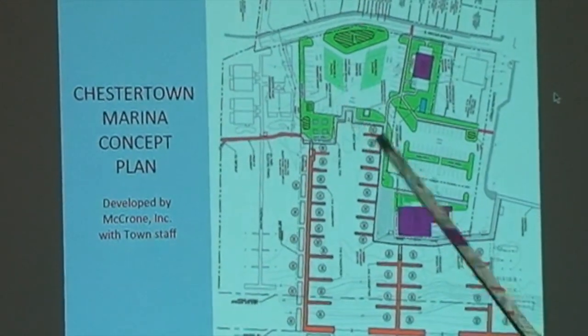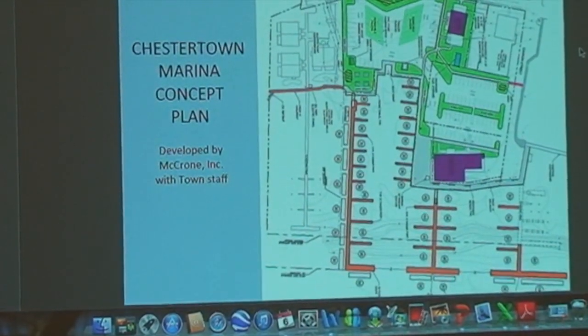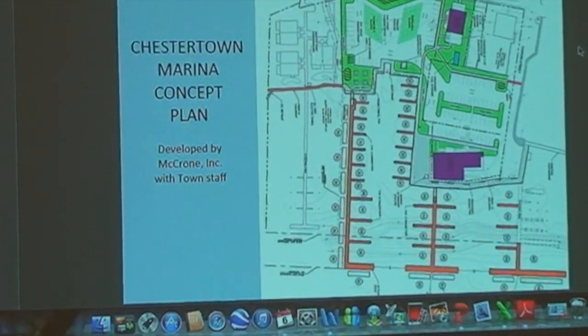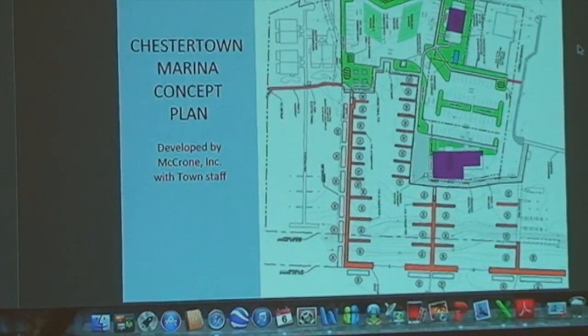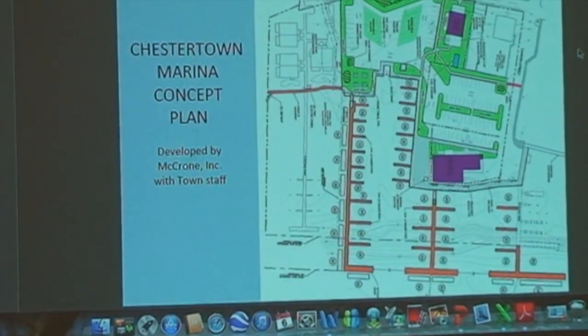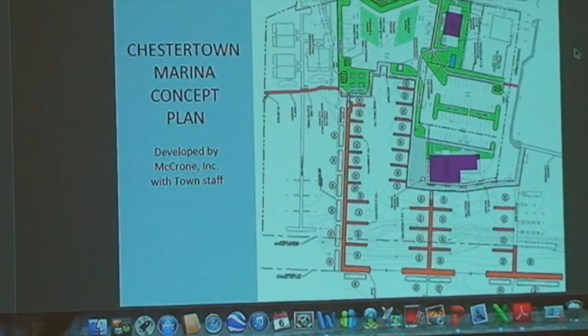What I've been saying from day one at these charrettes, at meetings with the Fish Whistle owners, before I even took office, is that ideally you would raise the entire area at the foot of Cannon Street by at least two feet — about to the height of the Cannon Street area near Sultana's berth, which I've only seen underwater during a Hurricane Sandy or some other hundred-year event that we seem to get every ten years now.